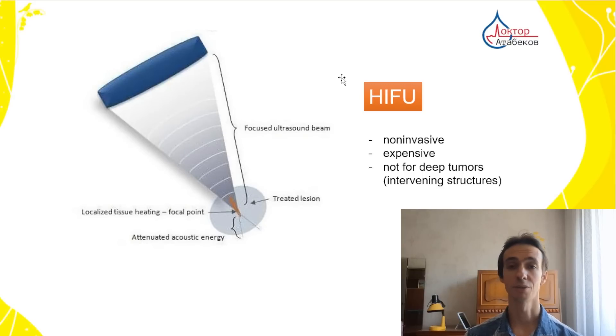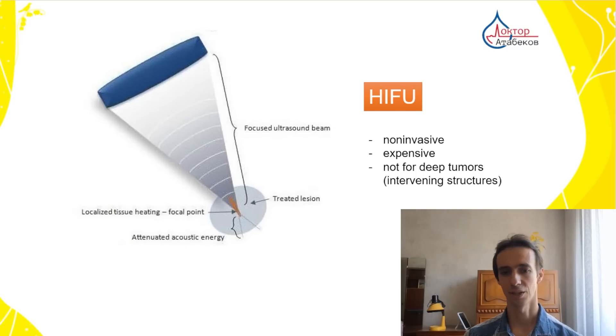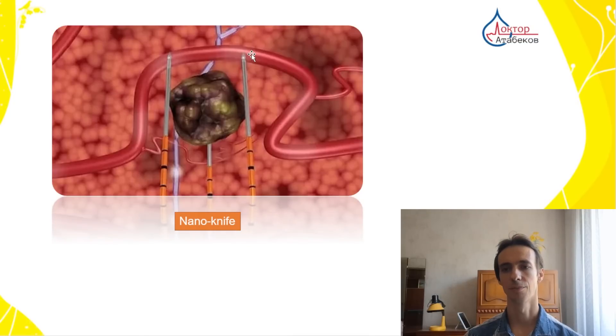There is also high-intensity focused ultrasound (HIFU). You don't need to put any tubes or needles — it can be done through the skin with a special device — but unfortunately it's expensive and requires good access with no important tissues covering the metastasis. There is also microwave ablation, which allows more effective tumor destruction in larger zones using several antennas compared to radiofrequency ablation. One more very modern method is called NanoKnife, where electrodes produce an electric field between them that destroys the tumor with no surrounding tissue damage and very good control, but unfortunately it's very rare and expensive nowadays.